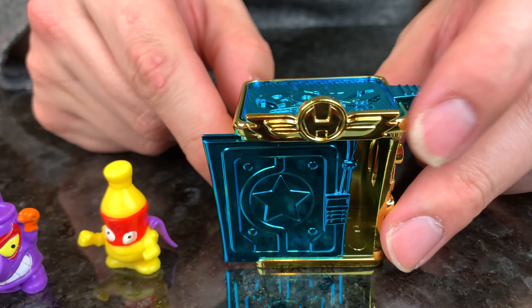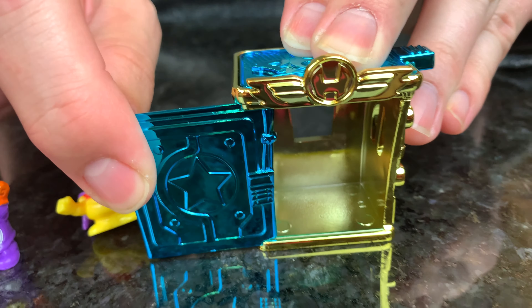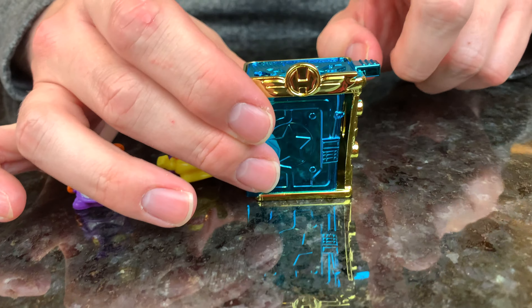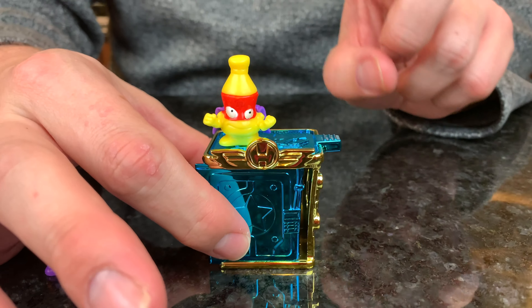The hideout itself is really cool. It has a sliding door and a spring-loaded trap door here. So if we put the cola bottle on top, we can launch it.